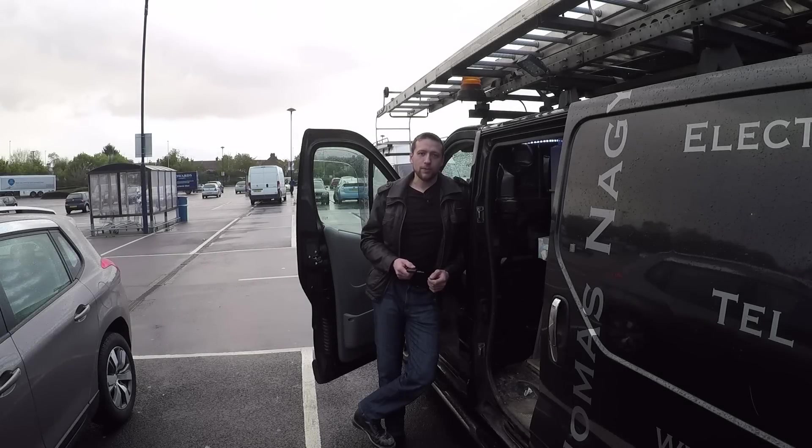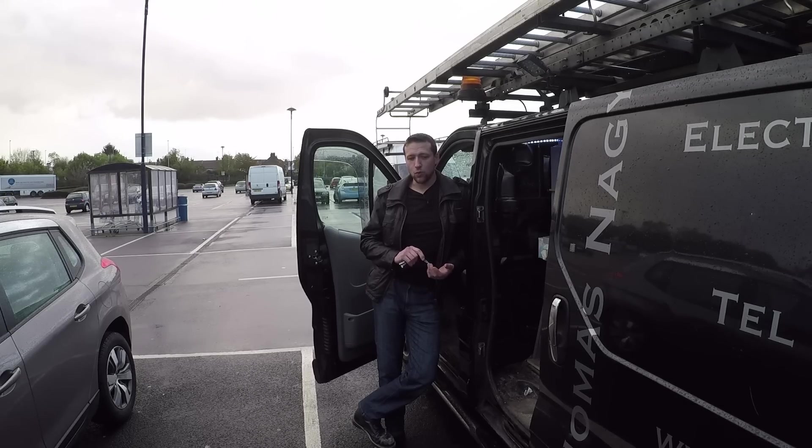Probably one of the most common comments I've had is when are you going to do the van tour? I must have had that comment about 200 times by now — ranging from when you're going to do the van tour, to why have you got that van, how have you racked that van out, all sorts. I've had so many questions about it, so thank you for your patience — welcome to the van tour.